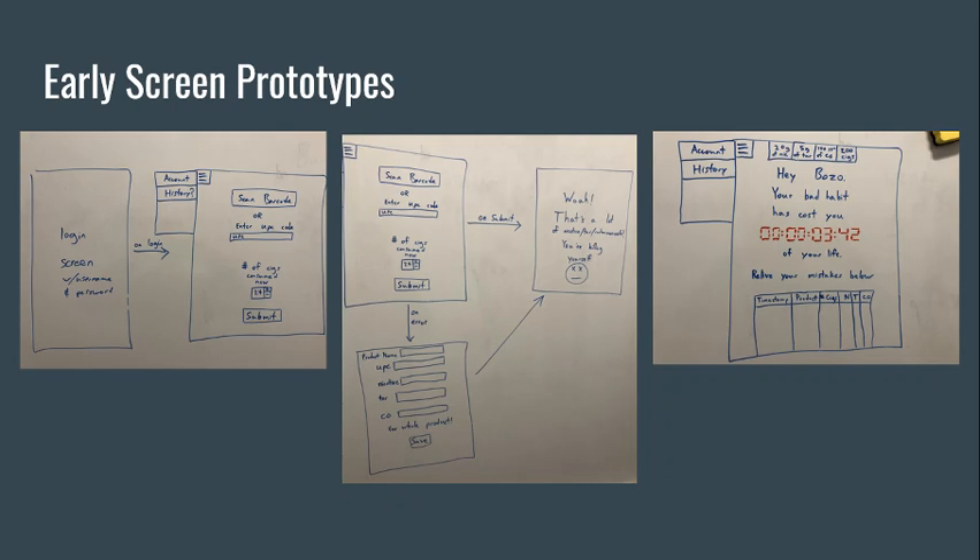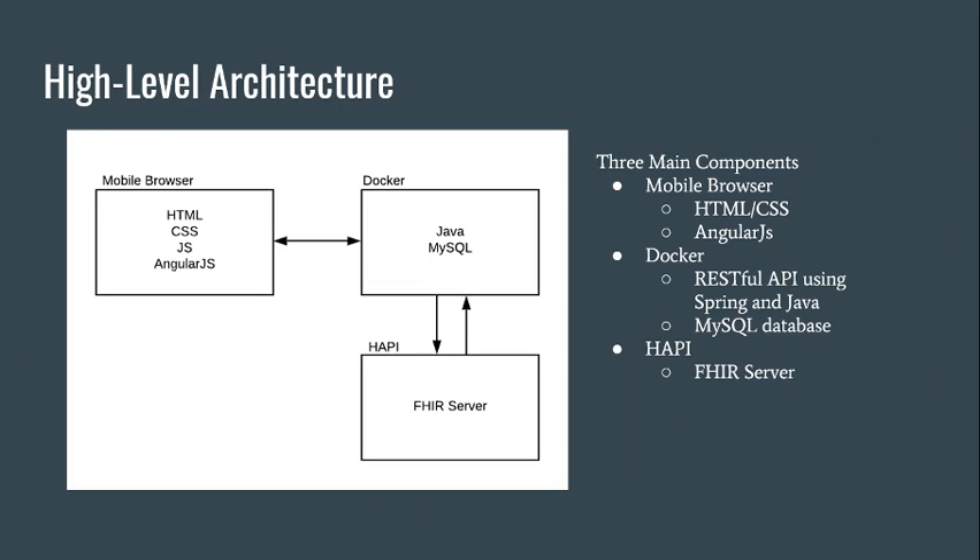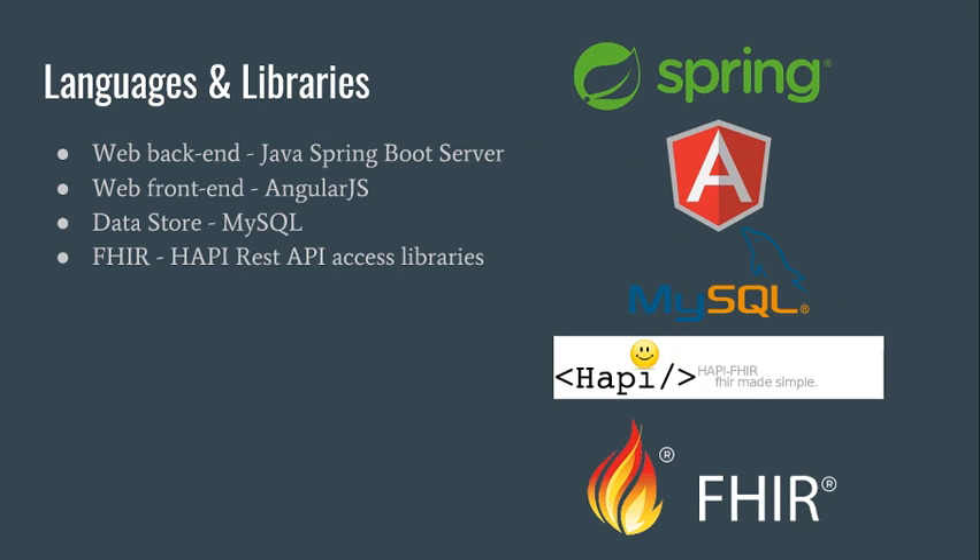Here are some early screen prototypes that we've been working with, and here is the high-level architecture. The languages and libraries that we're using are Spring, AngularJS, MySQL, and the Happy Fire server.